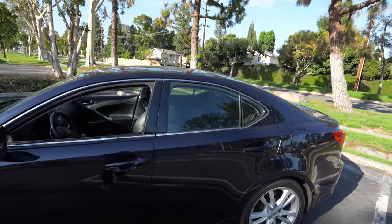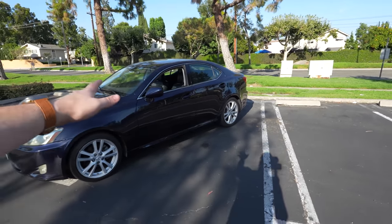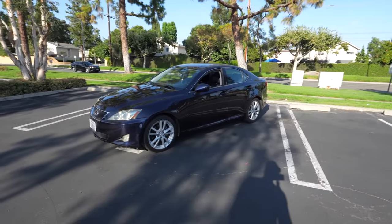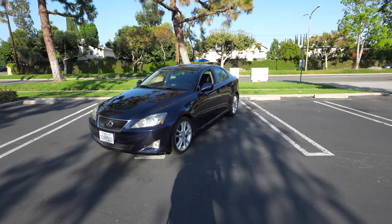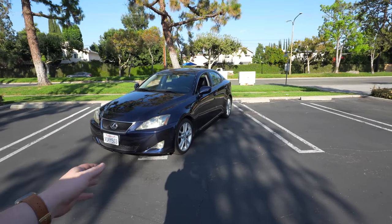We might try tinting the windows ourselves — not buying AutoZone tint, we'll buy some recommended stuff and give it a shot. Don't expect me to do anything crazy with this thing, but I'm really liking the idea of a nice restoration — or a tune-up might be a better word. Let's try to make it look like a newer vehicle without trying to make it a newer vehicle. Let's just make it look clean.